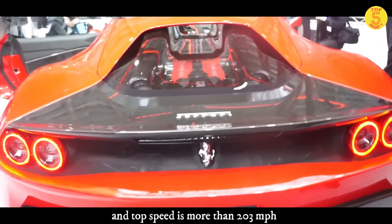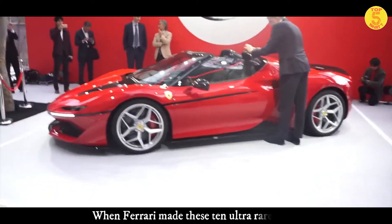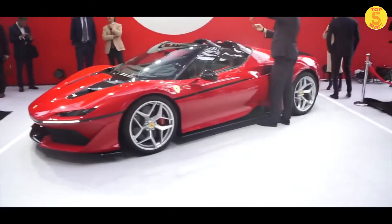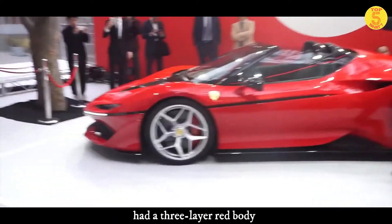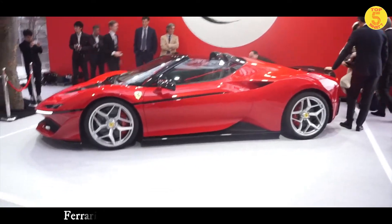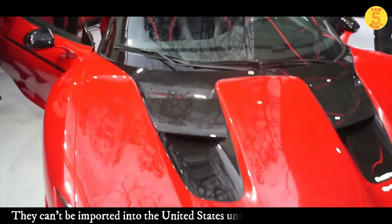The J50 can accelerate from 0 to 62 miles per hour in exactly three seconds, and top speed is more than 203 miles per hour — that is 325 kilometers per hour. Ferrari allowed all 10 of these ultra-rare J50s to be personalized. The original two-seater on display had a three-layer red body and a leather and Alcantara interior.